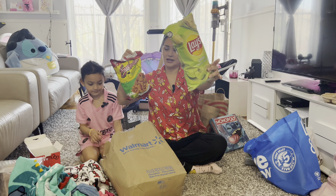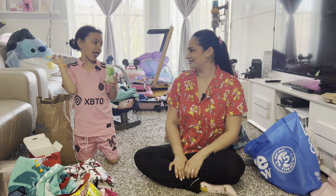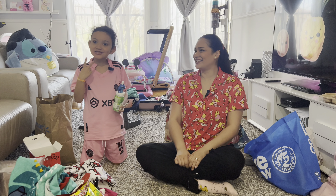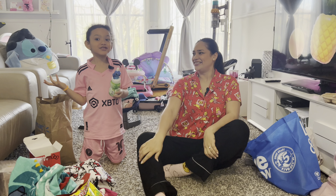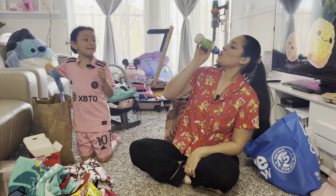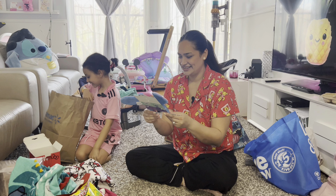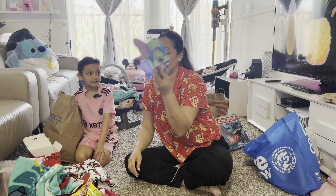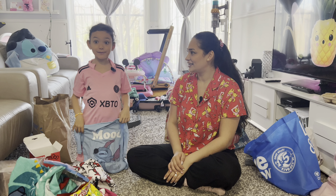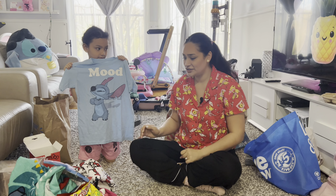We also got some chips — flavors we don't have here in Montreal, like lemon flavor. My next thing is a Stitch apple juice bottle — there's water in it now because I already drank it, it only lasts like two days. Look how cute this little bottle is with the ears! We also bought some Stitch ears — you can't even find these in Canada, not even at Claire's. So cool!